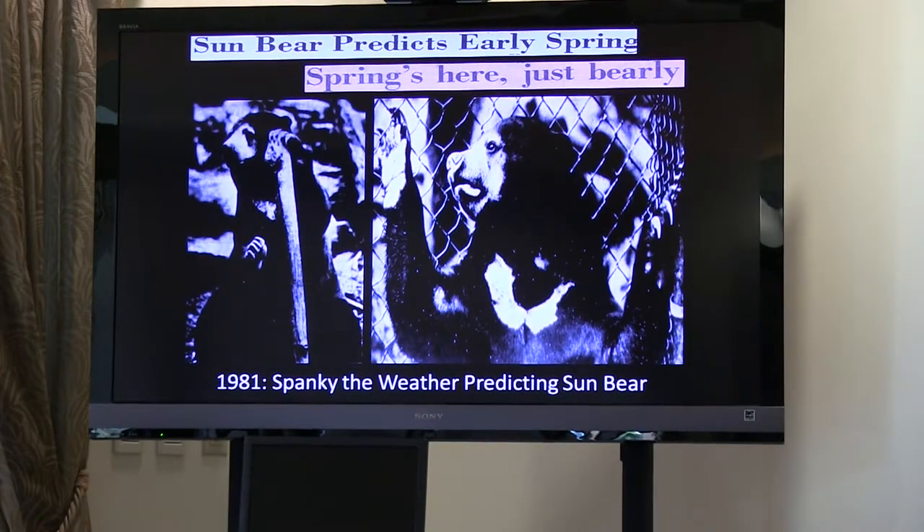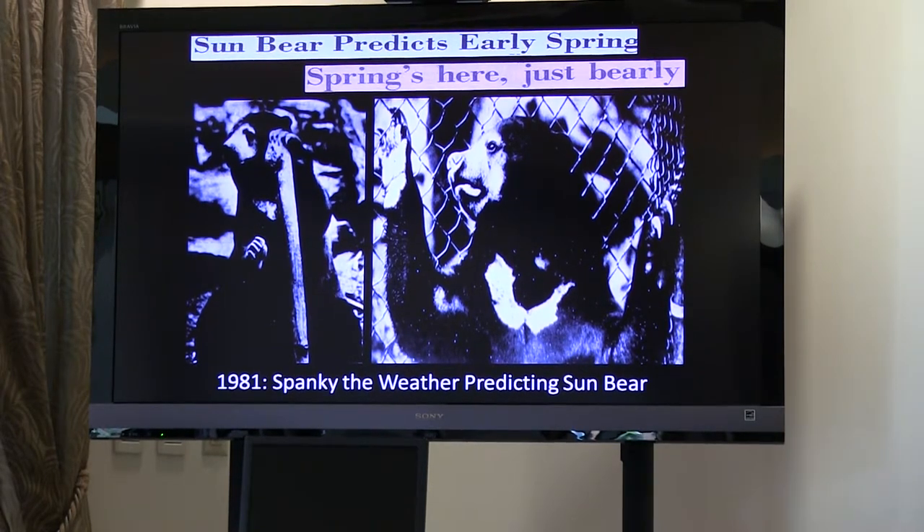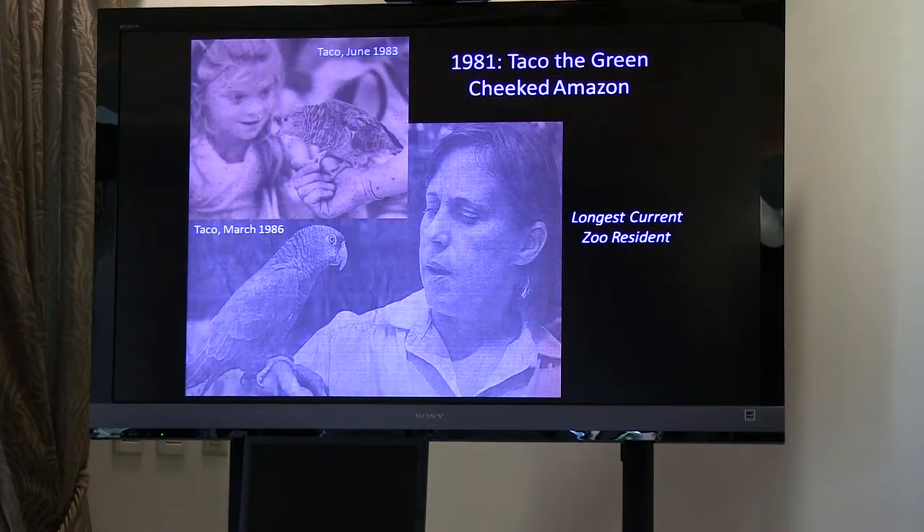In 1981, the zoo brought in Spanky the weather-predicting Sun Bear. Spanky was in a roadside zoo up in northern Florida and was purchased for the zoo in 1981. By 1983, a tradition came out of Spanky's arrival — each Groundhog Day, Spanky would come out from his little side yard into the enclosure, and if Spanky saw his shadow, West Palm Beach would have six more weeks of winter — the zoo's own Punxsutawney Phil. Spanky and Moki, the other sun bear who lived with Spanky, would be here until 1991 and 1992.